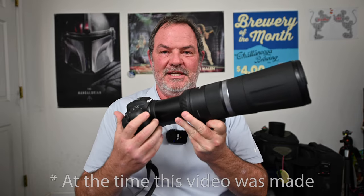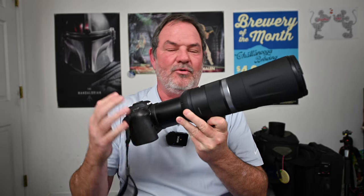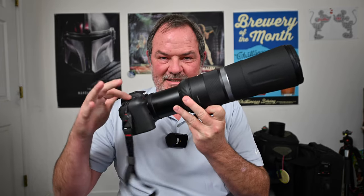Reason number ten is that it works with Canon RF mount cameras. The Canon R6 is the least expensive camera you can buy that has top-notch animal eye detect autofocus. You can spend more on an R5, R3, Sony A1, or the Nikon Z9, but the cheapest way to get animal eye detect autofocus is the Canon R6 — and this 800mm f11 lens works with it.